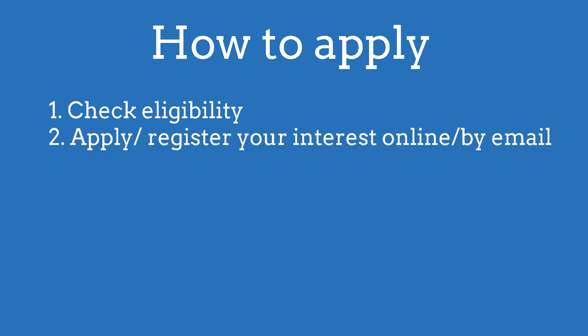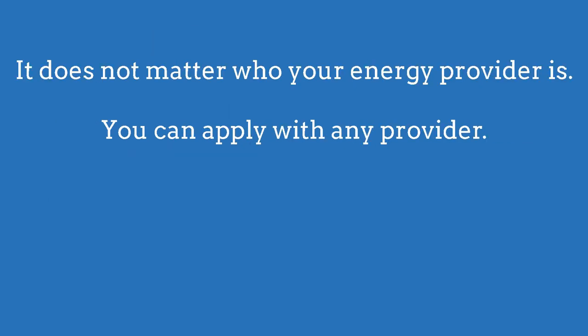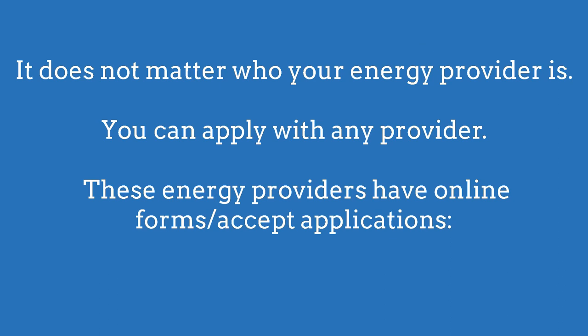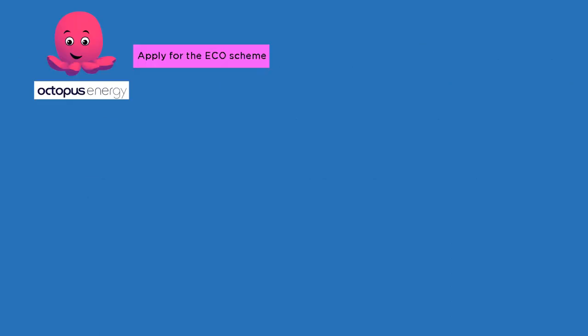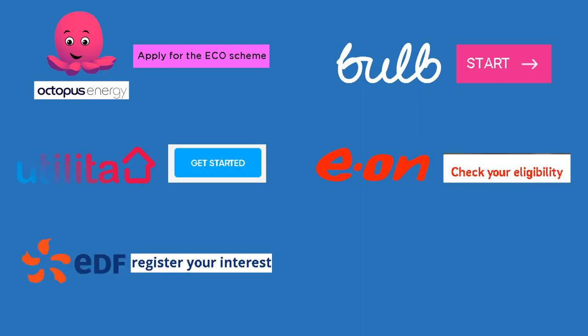How to apply: Number one, check you are eligible. Number two, apply or register your interest with an energy provider. If you are renting, at some point you will need permission from your landlord in writing. It does not matter who your energy provider is — you can apply with any energy provider. The following energy providers have application forms live online, so try these first: Octopus Energy, Bulb, Utilita, Eon, EDF, British Gas.